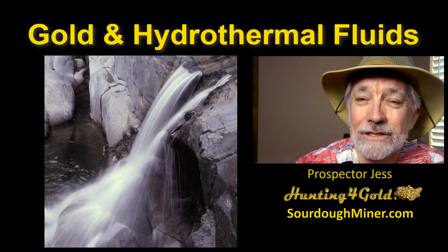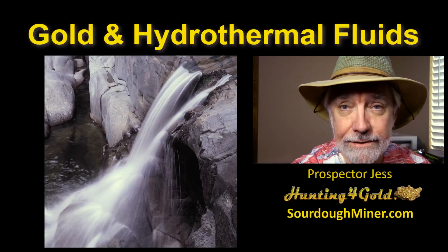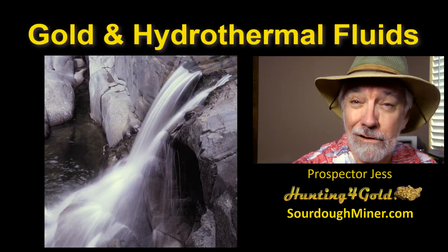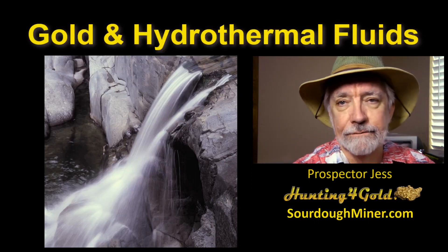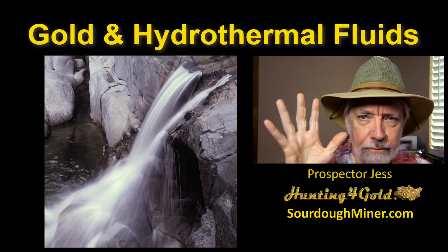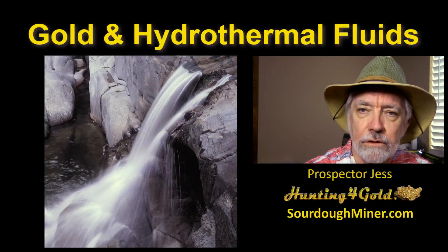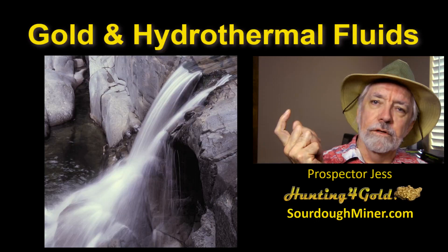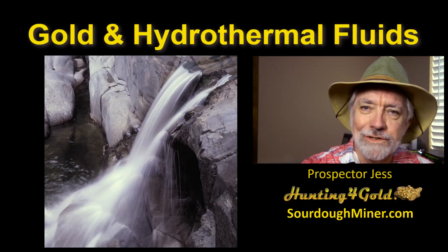Hey everybody. It's been a long weekend for me and for my family. Ben is now married and I am now a father-in-law for the first time. That's kind of fun. So tonight we're going to talk about gold and hydrothermal fluids. It's a big topic and very important when it comes to being able to prospect for gold and find it. I thought I'd go back from hitching up and getting married to take a detour back to gold.